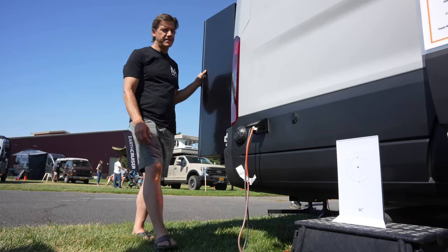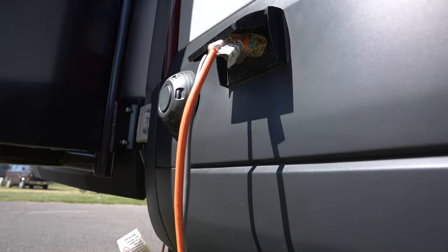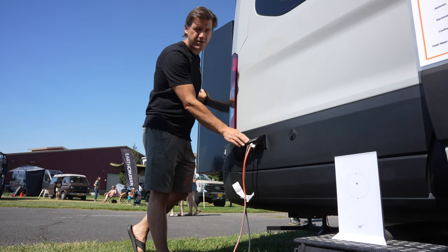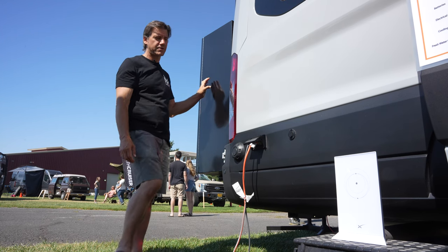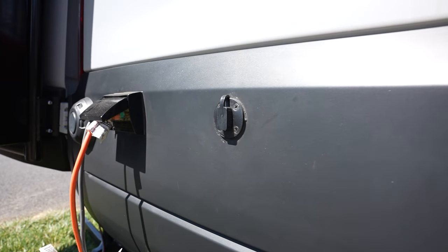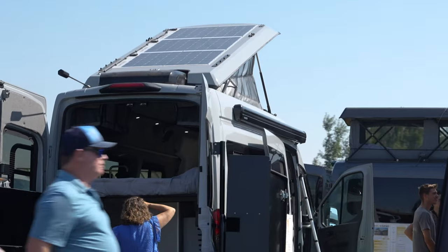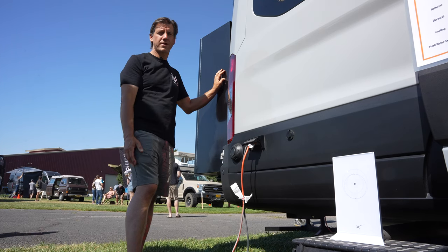On our X-Series we're offering this external outlet — it can run 20-amp appliances. Right now I have my Starlink and my TV plugged into it. It's also designed for the X-Series to plug in an electric barbecue grill. Here's our external solar outlet — another X-Series unique feature. With this outlet and our new solar system, we'll have up to 1,000 watts of solar power on the roof, with a separate backpack panel capable of about 400 watts.